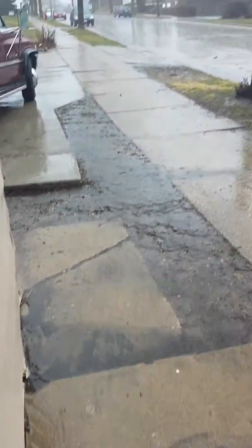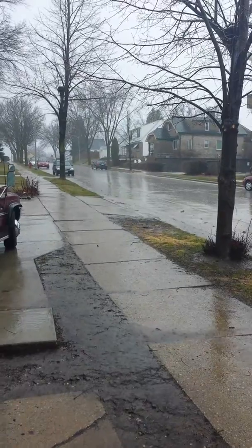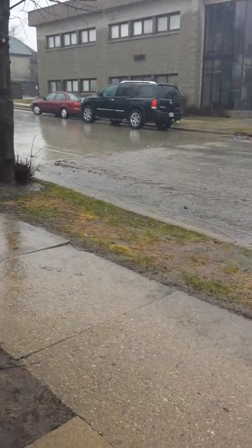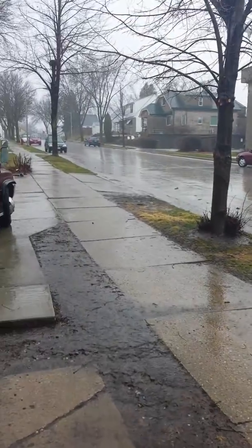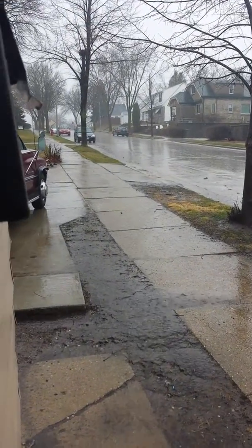It's traveling right towards the house, going into the cracks again, coming down the side of the road. You can see that as it gets a little harder, it'll come right up over the top of the sidewalk and get worse.